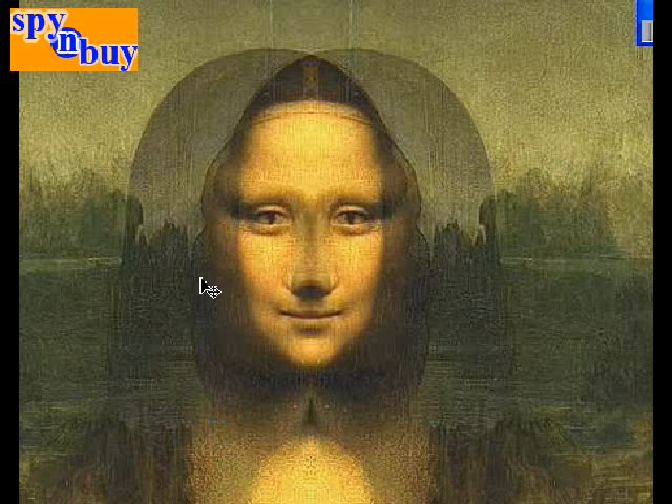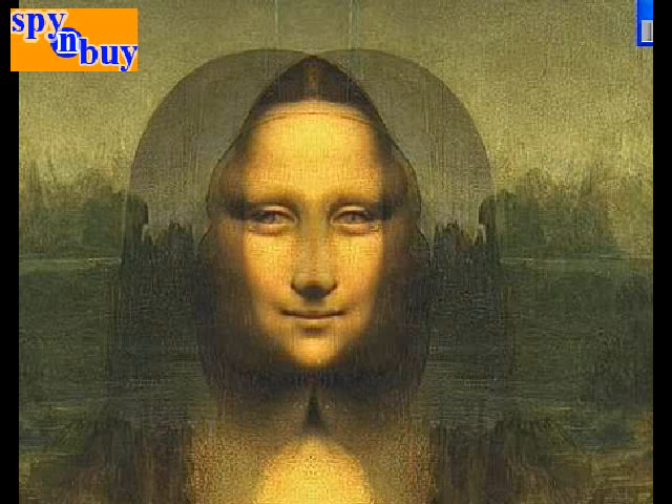Jesus Christ — you can see the hair, the top of the scalp, the long hair, and the beard of Jesus Christ. That's the soft face of a young Jesus Christ.